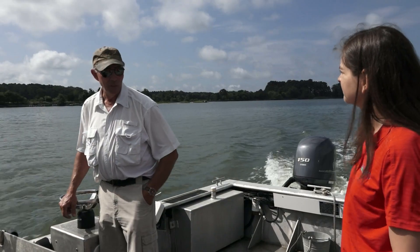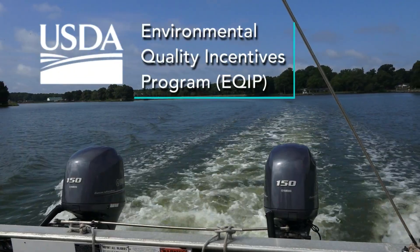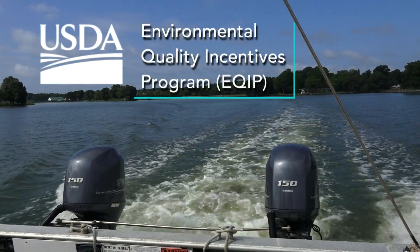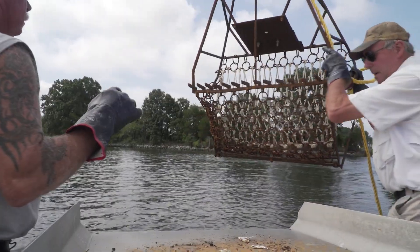Many people don't realize that NRCS works in the water as well as the land. Bobby worked through the Environmental Quality Incentives Program. It is a financial assistance and technical assistance program that NRCS has to help producers address their resource concerns. In this case, it was declining habitat for oysters.